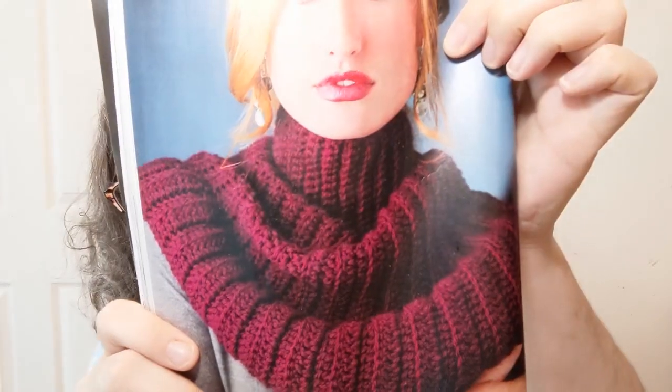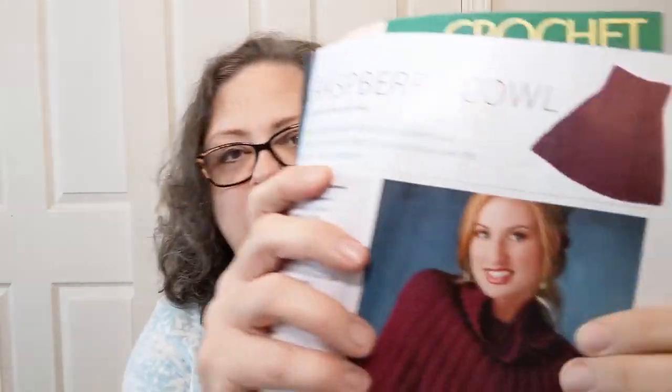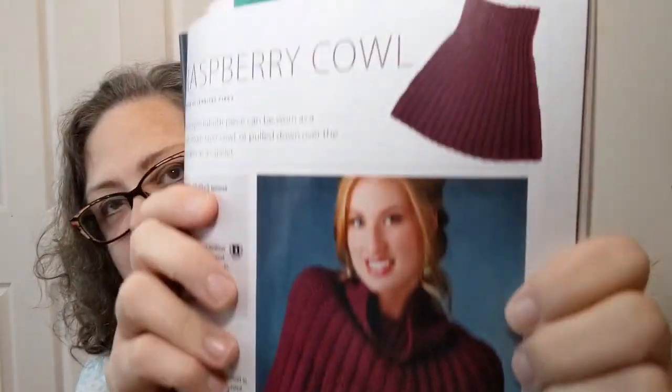The Raspberry Cowl is beginner-level, done in a number four medium worsted weight. I wish I could stand to have things against my big fat neck because that is beautiful. You can see the model there — she doesn't look very happy; that's definitely a fake smile.